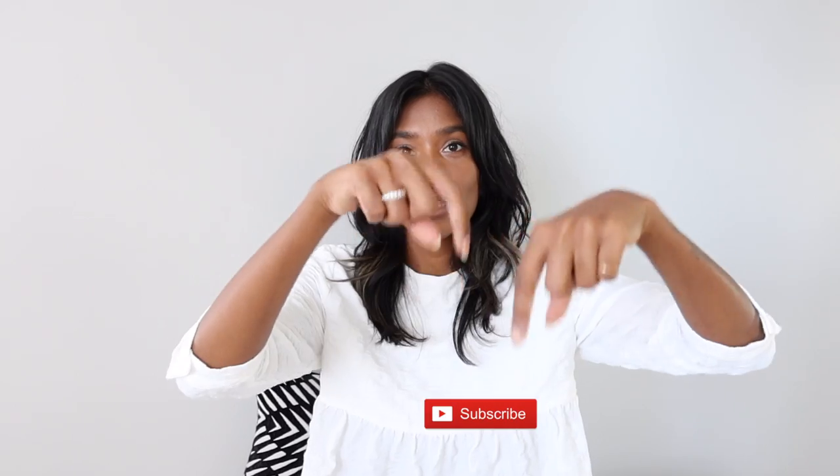That completes the end of the video. I hope you guys enjoyed it! Like I said, if you haven't subscribed, you need to down below. Let me know what you guys thought about the video and I'll see you guys in my next one — bye!